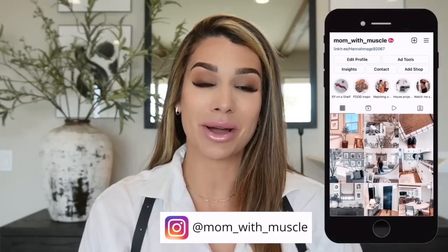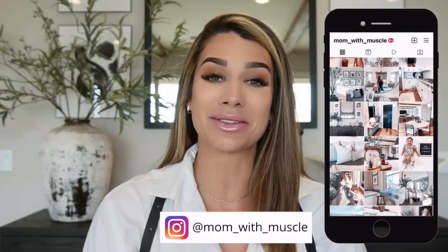Hi guys and welcome back to my channel. If you are new, welcome. My name is Hannah and I'm the Mom with Muscle. In today's video we are doing a vintage home decor haul. If this is something you are interested in watching, just keep on watching. Please be sure to like, comment and subscribe, and hit that bell button for every time I upload a video. If you are not already following me on Instagram, I would love to have you over at Mom with Muscle.